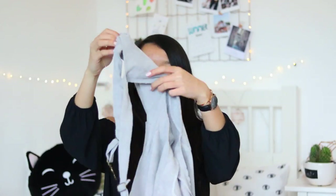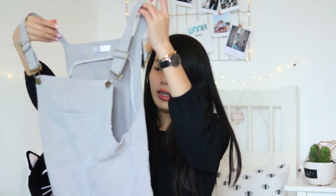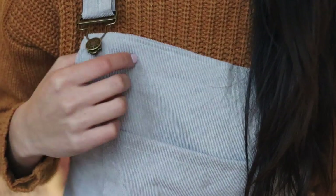The next thing from Runway is this grey pinafore dress. It's got a big pocket at the front and two pockets at the back. I hadn't tried it on yet before filming. I just tried it on and unfortunately it doesn't look like anything — it's way too short.